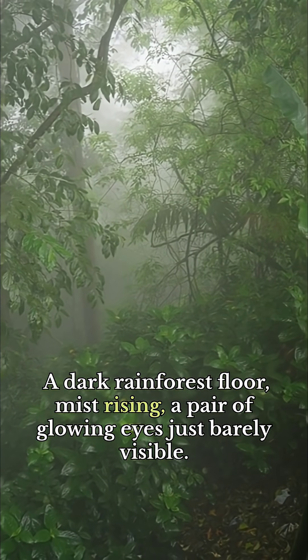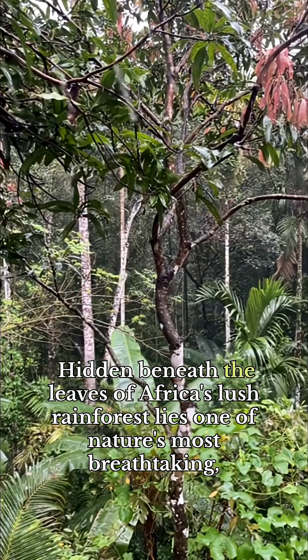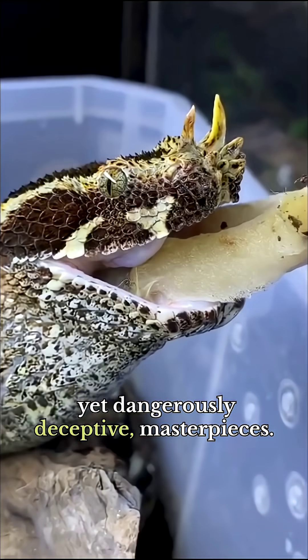A dark rainforest floor, mist rising, a pair of glowing eyes just barely visible. Hidden beneath the leaves of Africa's lush rainforest lies one of nature's most breathtaking yet dangerously deceptive masterpieces.